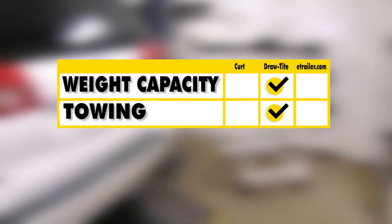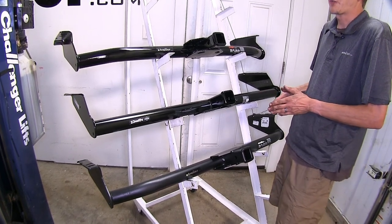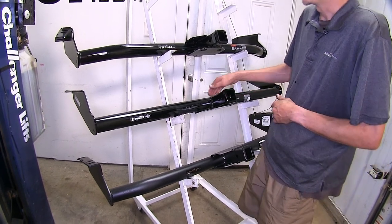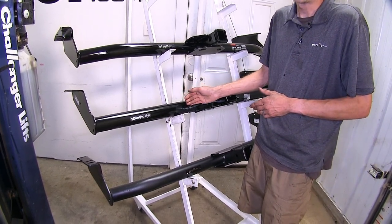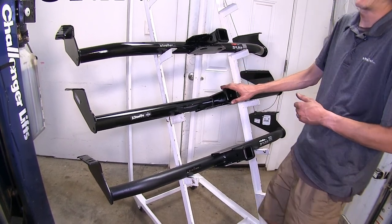The Draw Tight has slightly larger and easier to use safety chain loops, and we do have the attachment point for any of our wiring harnesses that we may have. For my personal opinion, if I was going to be buying a hitch for my Sienna, I'd be going towards the Draw Tight hitch just because of the added features of the attachment point for any wiring, and since it does have the higher tongue weight capacity.